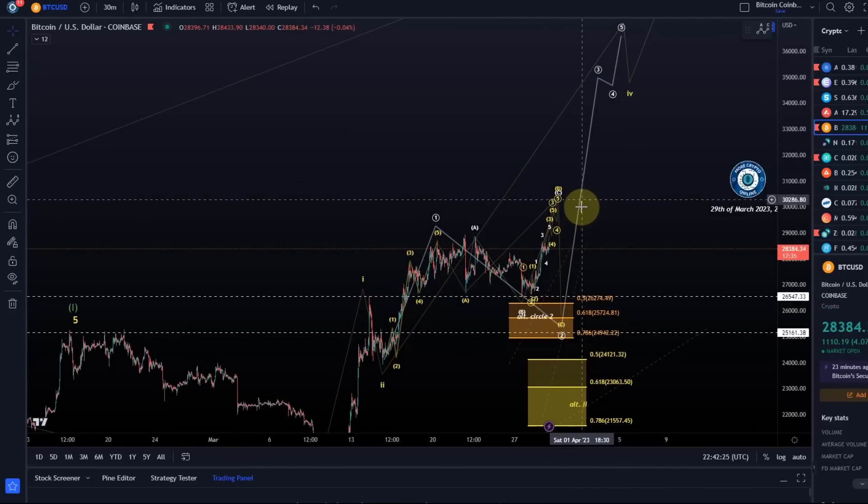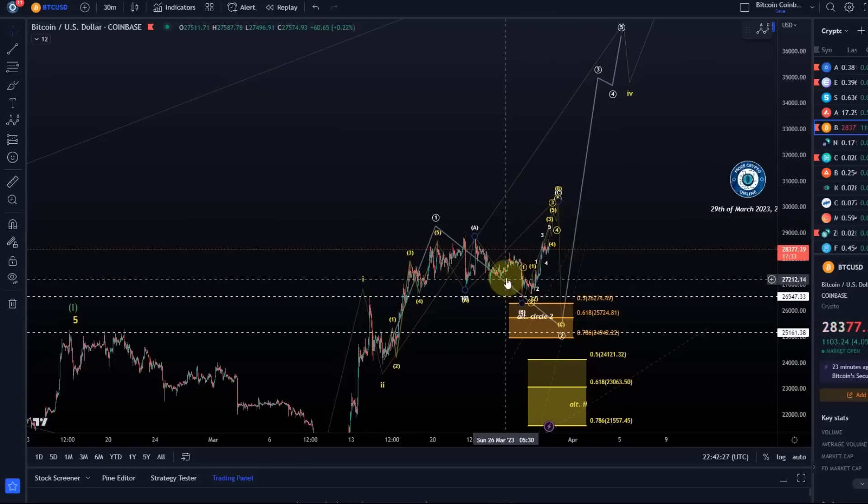That's sort of the situation and what we can look at on the micro level. Hope you liked the update about Bitcoin. If you did, please hit the like button, leave a comment and subscribe. And if you really liked the content, please check out the channel membership. Thanks a lot for watching. Bye-bye.